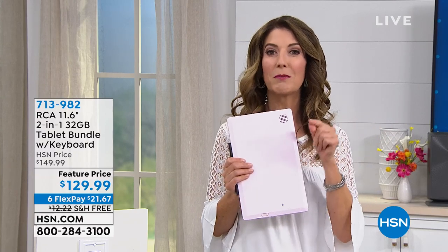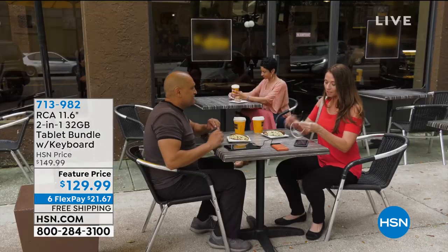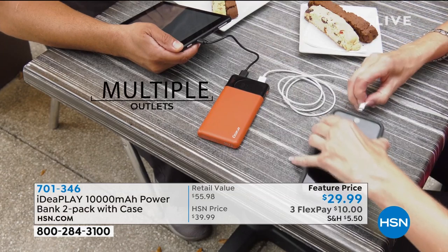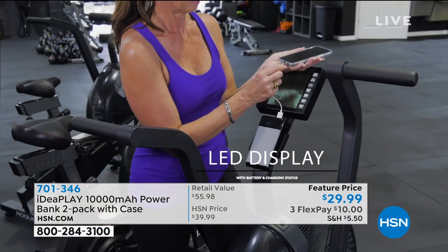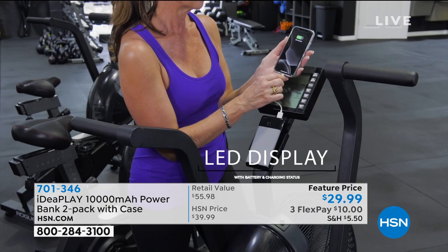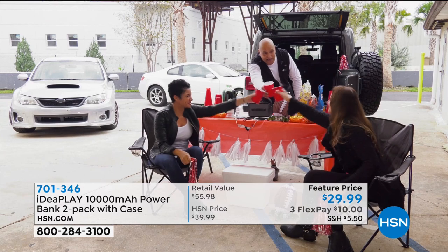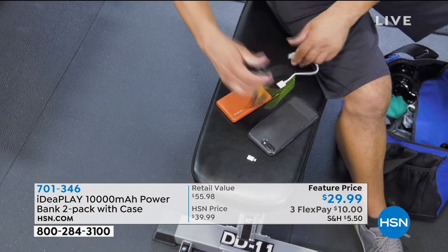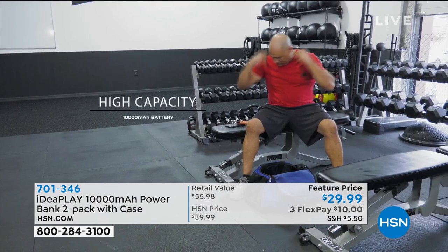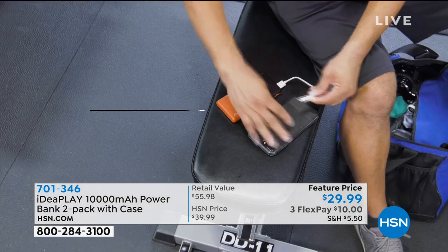Let's begin with some chargers, because I know this is something we all need more than ever. The more electronics we use, the more power we need to just stay connected. The last thing you want in an emergency is to run out of power on your phone. We've got a great solution for you from IdeaPlay.